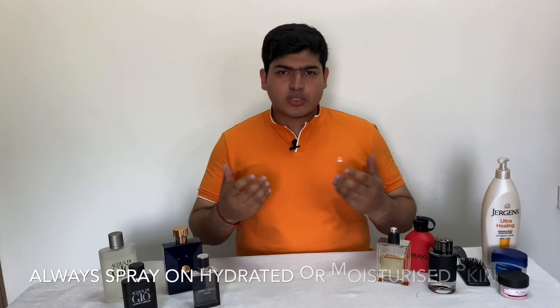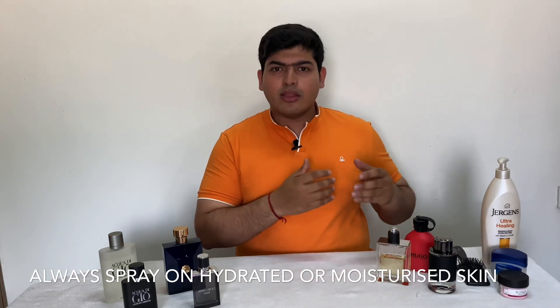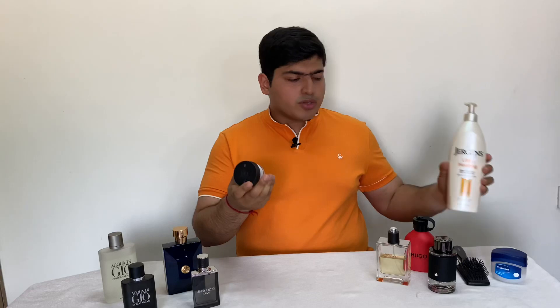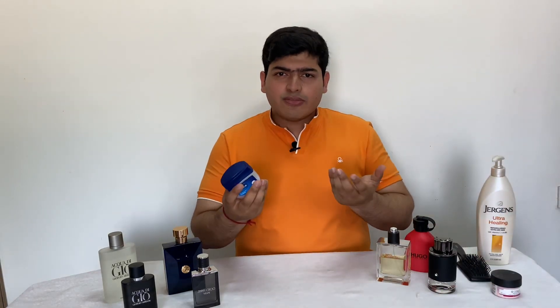Tip number two: it's important that the area where you spray your perfume remains moisturized, because perfume fragrances last really long on moisturized skin and not dry skin. The moment you're about to spray, use a simple moisturizer on the area, or simply use Vaseline, which is easily available and less expensive. Perfume fragrances last really long on moisturized skin, so ensure the area is thoroughly hydrated.